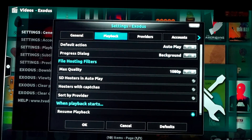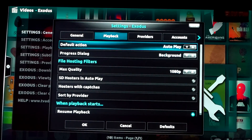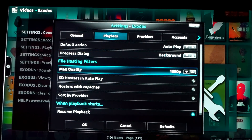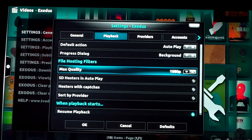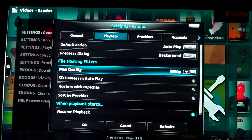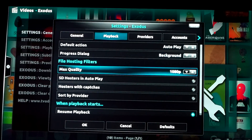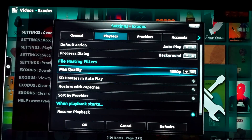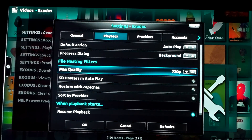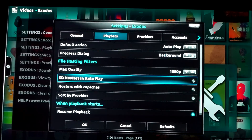Playback - leave that at auto. Progress dialog background. Max quality - this is very important. Exodus is now updated to 4K, but this is not going to work for a lot of you. Stick with no higher than 1080p. If you want your Exodus to go faster, go with 1080p, or even faster, 720p. I'm happy with 1080p.